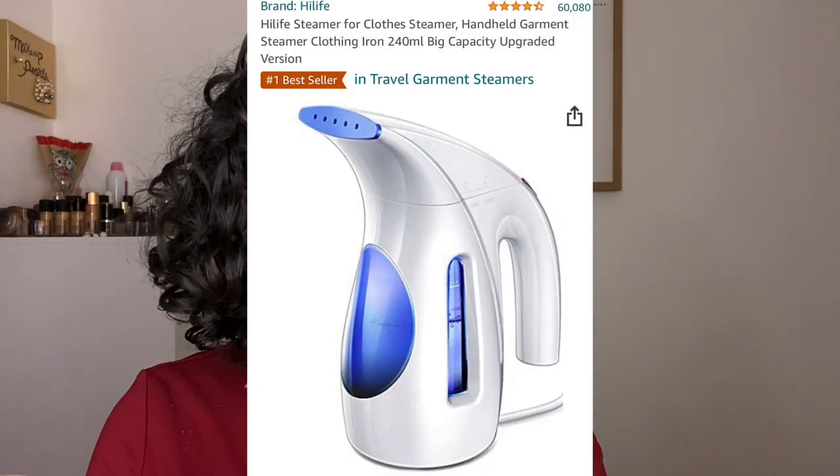I also got the Highlife steamer for clothes. I really enjoy it — it takes everything out. It's kind of replaced my ironing, though I still go back and forth between the two.